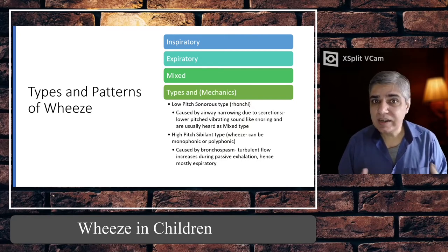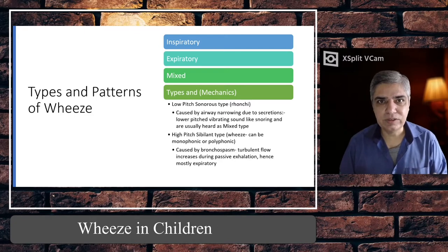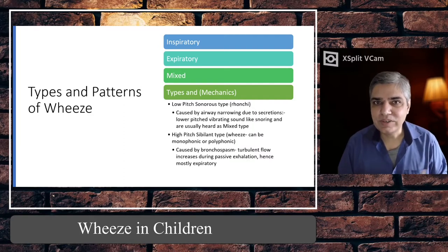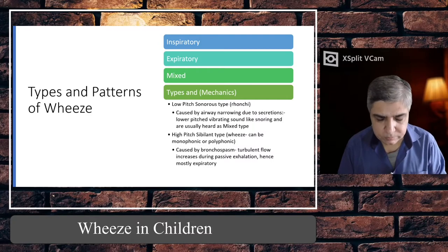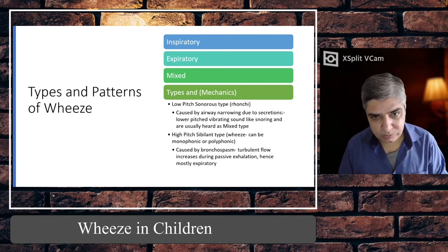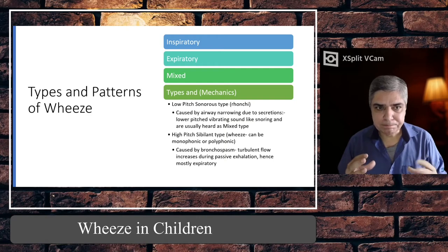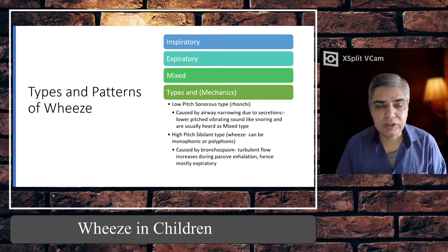End-expiratory wheeze means that as the child is breathing out, at the very end of the breath you hear a musical whistling sound. A mixed wheeze is where you find wheeze during the inspiratory period as well as the expiratory period. As for types based on pitch, it depends on where the obstruction is.